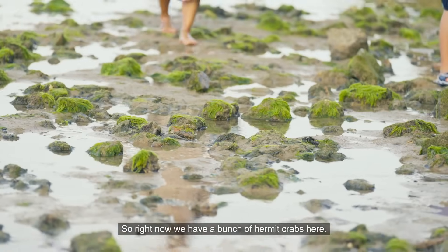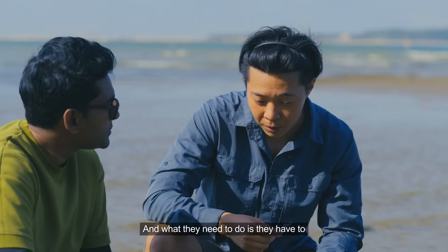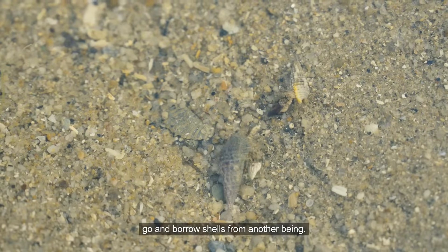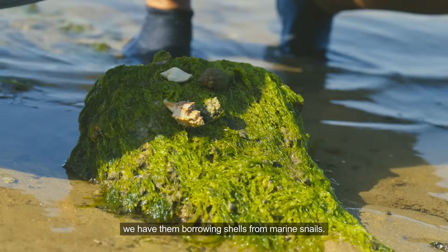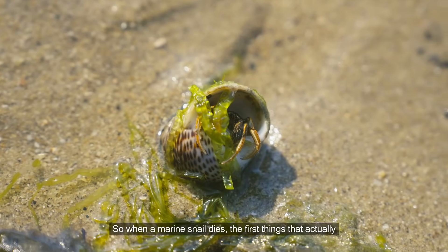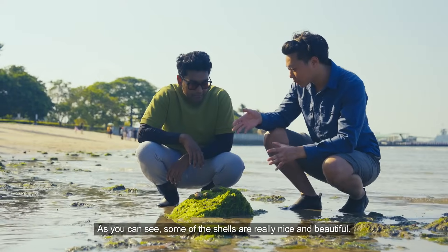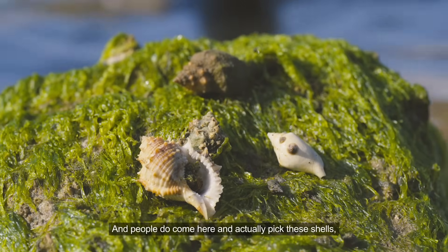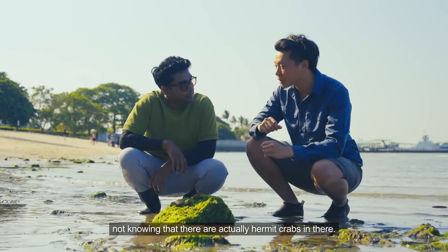Right now we have a bunch of hermit crabs here. They do not have their own shell and what they need to do is go and borrow shells from another being — in this case, from marine snails. When a marine snail dies, the hermit crabs are the first to benefit. Some of the shells are really nice and beautiful, and people come here and pick these shells not knowing that there are actually hermit crabs living in them.